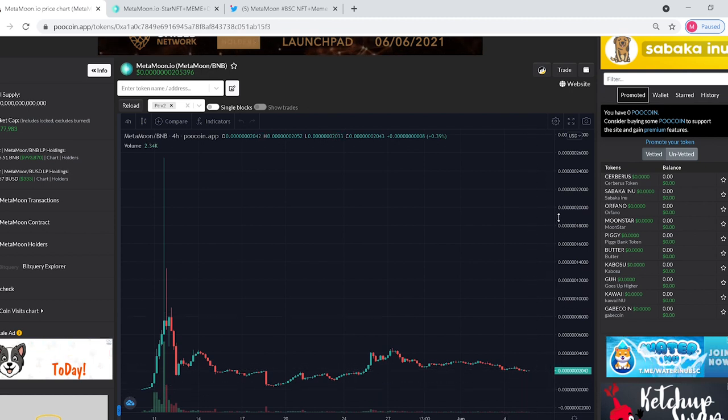I believe we could be seeing a pretty large spike here soon. There's a lot of people, a lot of interest in the coin, and usually from the patterns that I'm seeing right here, we could be in store for another big spike.